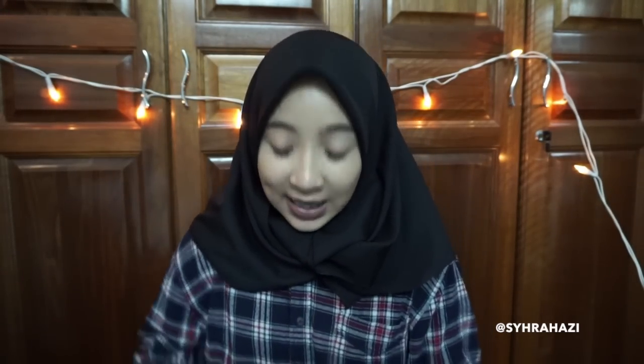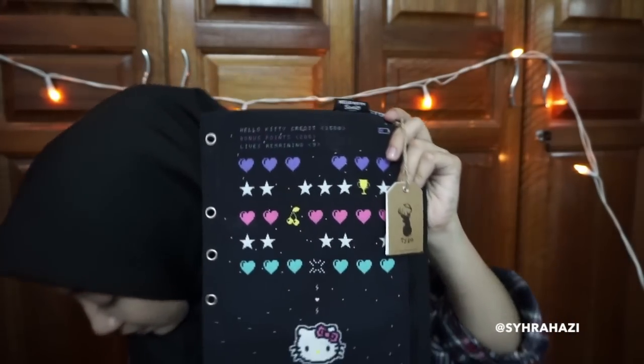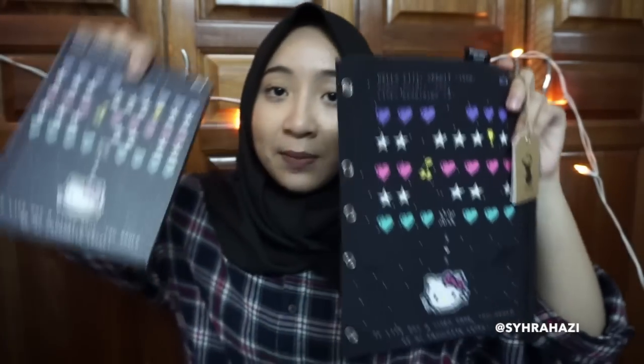The next thing that I got is this Hello Kitty pencil case. It's like a Hello Kitty video game pencil box. It's the same picture as the planner. I find it really cute, so that's why I bought these two together.